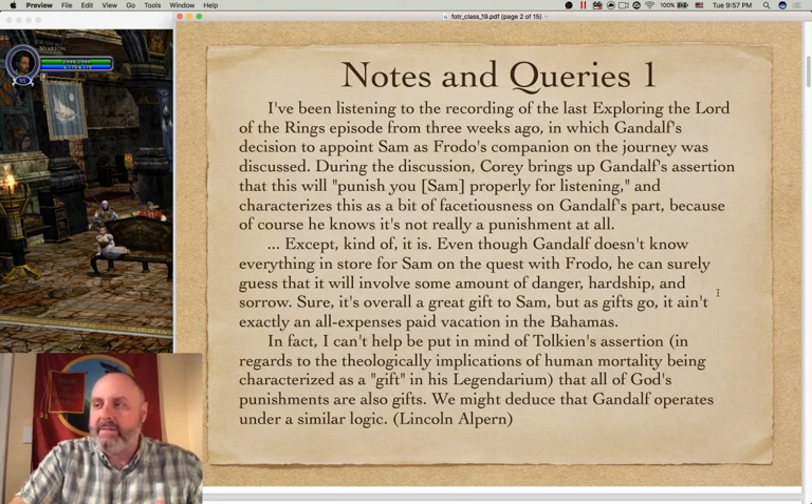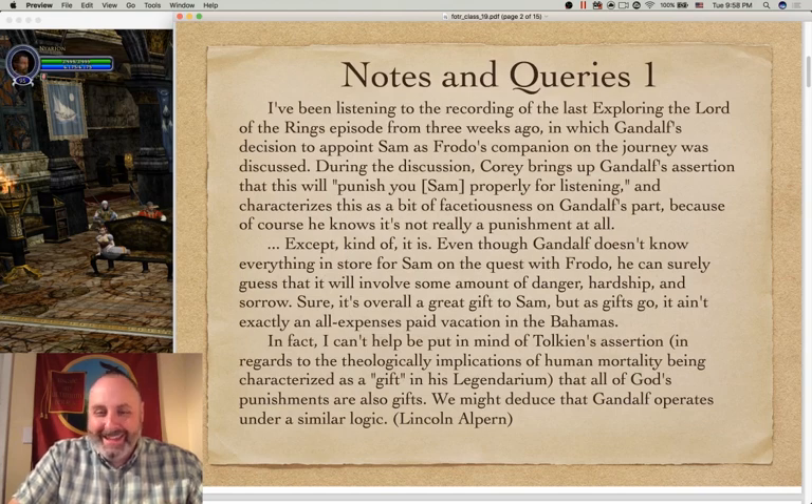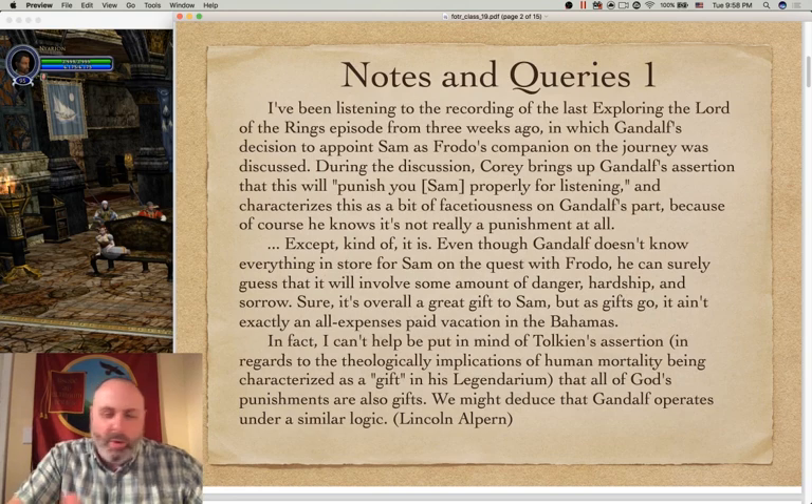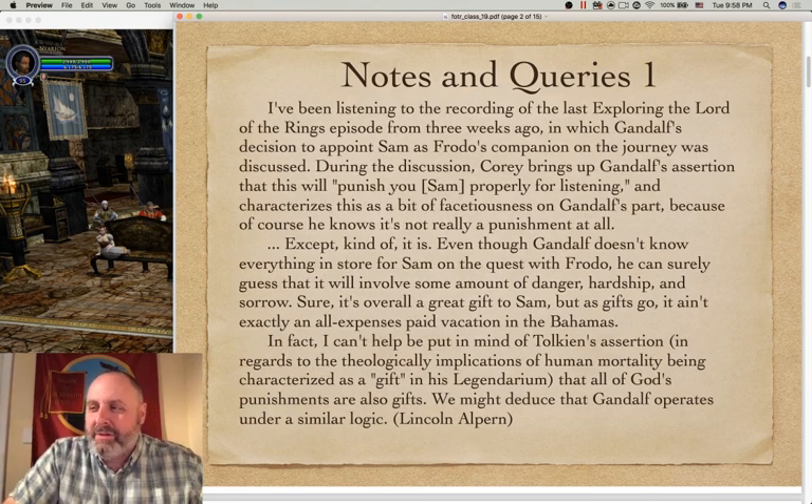Emma Thorne suggests the gravity of the situation. Yes, yes. And Irene points out that the answer with Tolkien always seems to be 'both.' Yeah, often — definitely. It's rarely that you'd say he only means this one thing and that other meaning is totally not there.